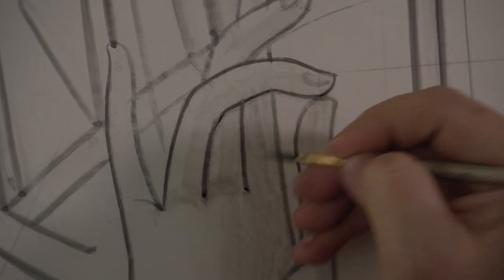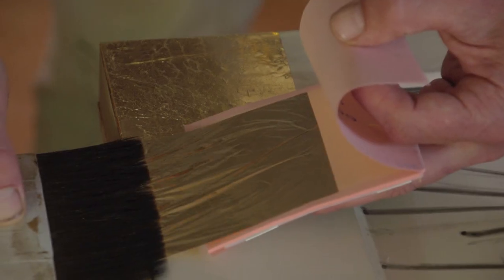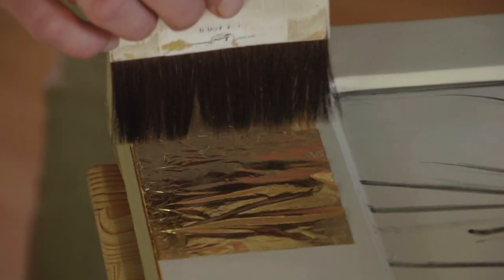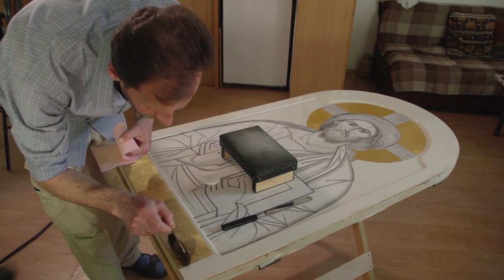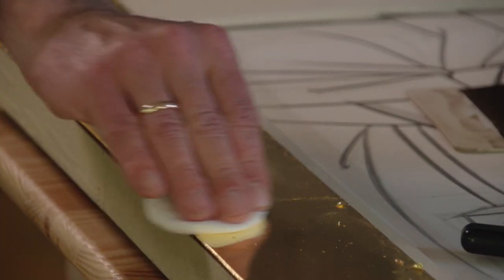First of all, an icon painter makes a sketch of the icon he is about to paint. After the contours and the main lines of the image are ready, the background is covered with high-quality gold leaf, which is thinner than a human hair. It is the golden background that symbolizes the shining of the heavenly kingdom.